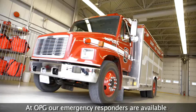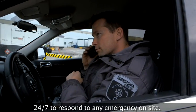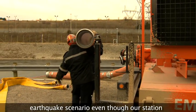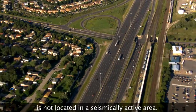OPG, Emergency Management Ontario, regional and municipal governments all have a role to play to protect the public. At OPG, our emergency responders are available 24-7 to respond to any emergency on-site. OPG's robust training schedule ensures that our responses to emergency scenarios are tested on a regular basis, and include a successful test of our response to an earthquake scenario, even though our station is not located in a seismically active area.